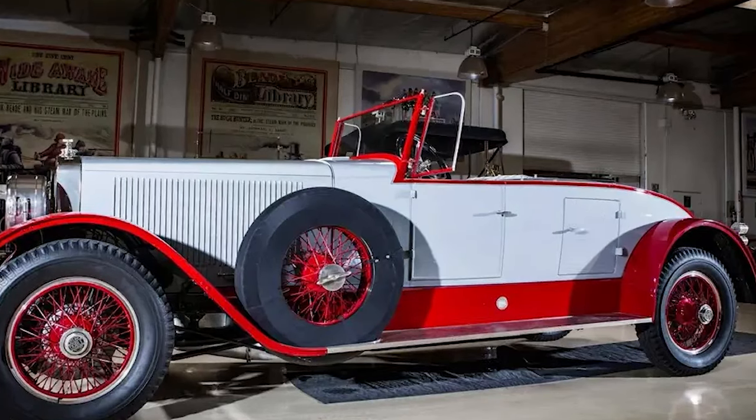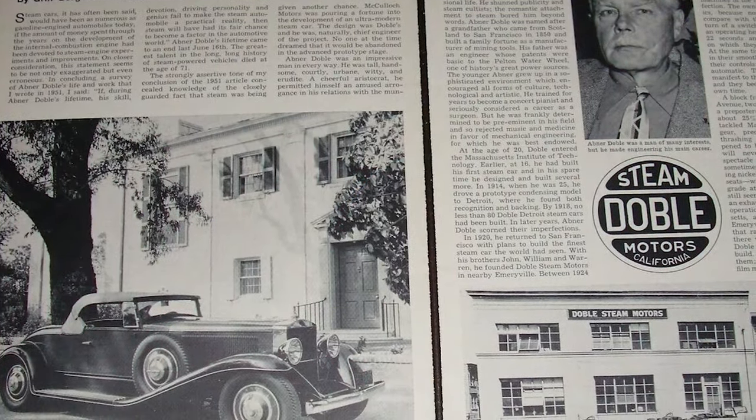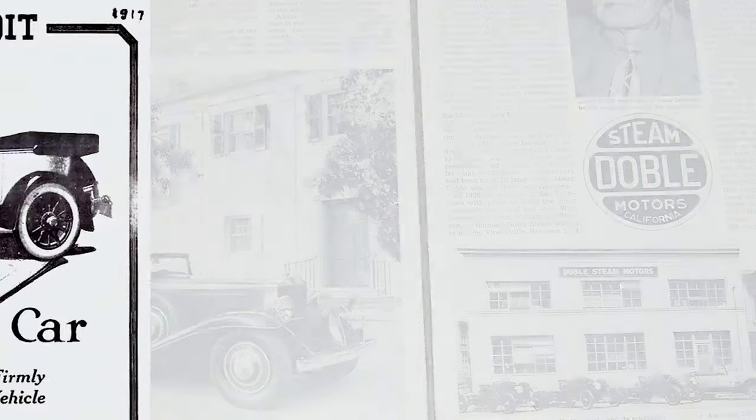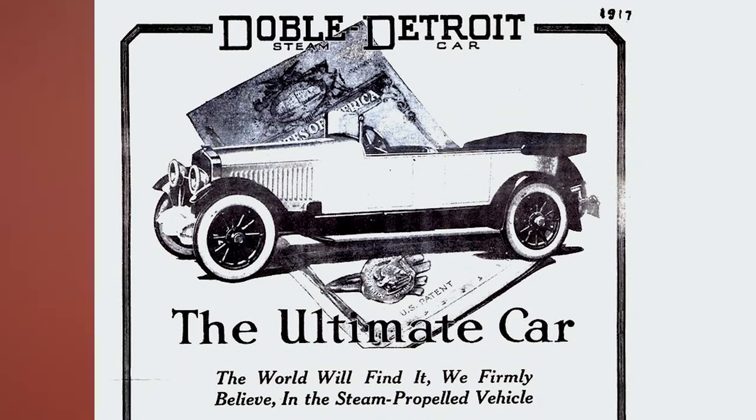This car is unique among steam cars — the design, the performance, there are a lot of unique features. We're going to continue our episodes on steam cars. We started talking about the Doble B a couple of weeks ago, and now we're making a big jump to the Doble Detroit, which was the most marketable of the steam cars and had some very unique features that made it the front runner — a real innovation in steam car design.